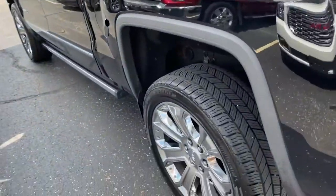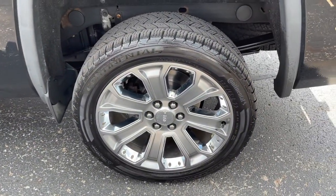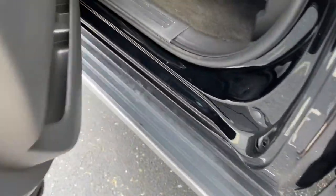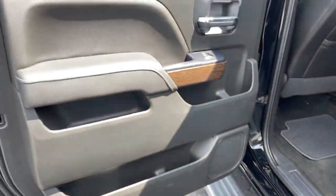Serious strength blends with serene comfort in this modern, spirited Sierra. See for yourself when you take it out for a test drive. Our professional staff looks forward to giving you excellent service.